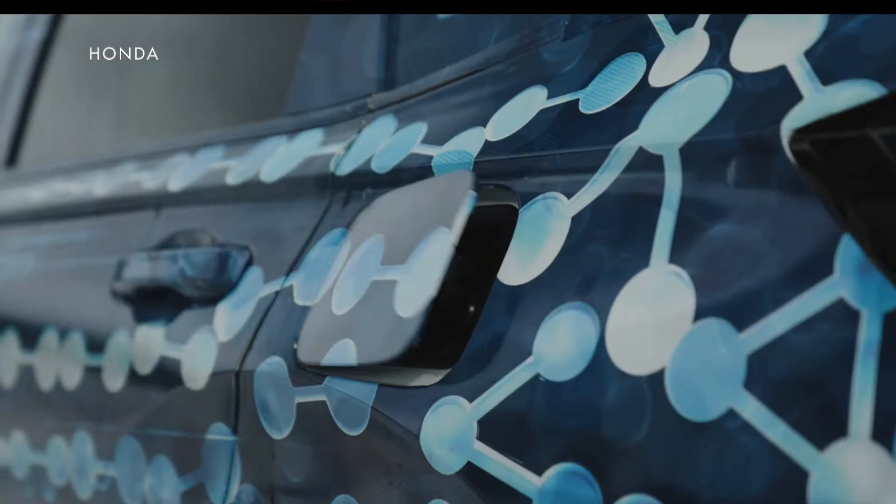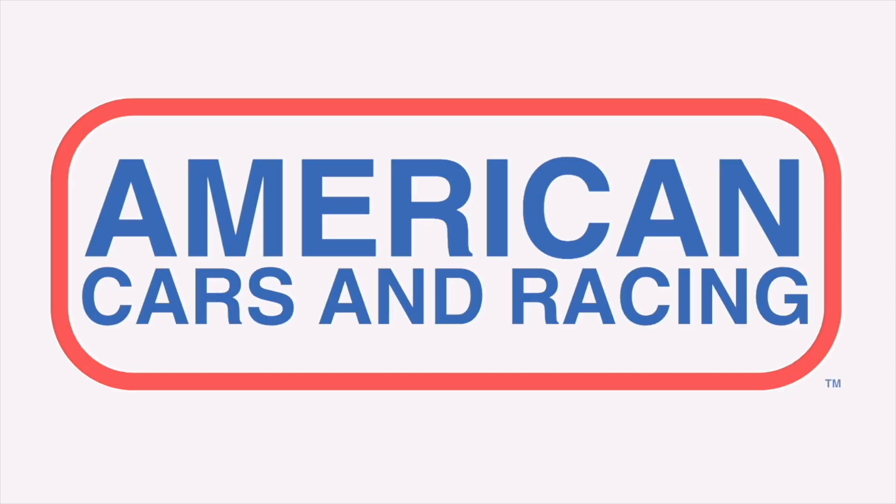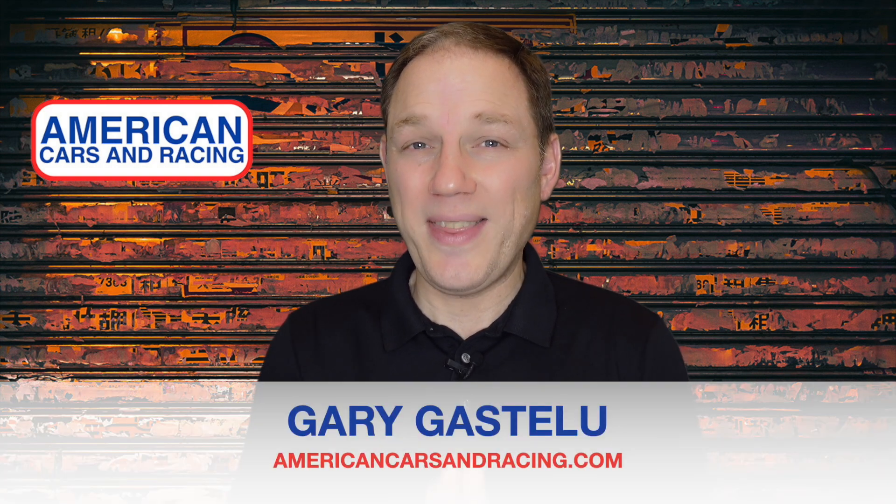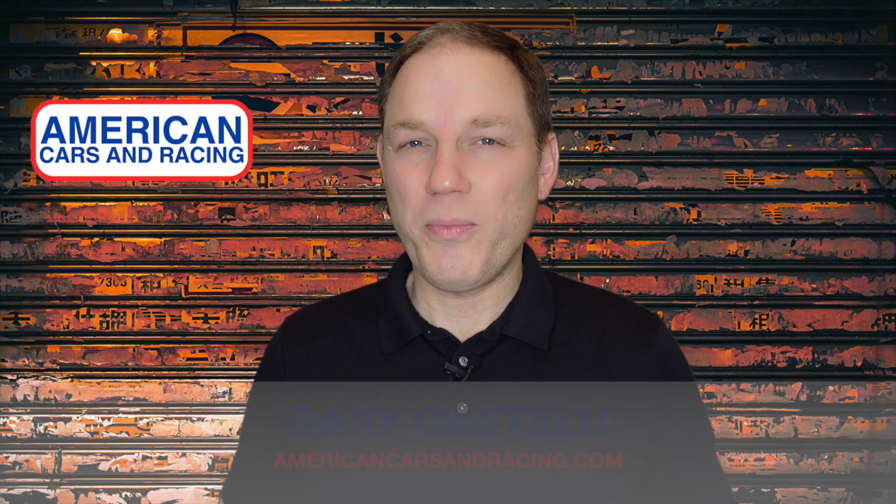Honda is putting the H in Honda. Hi, I'm Merrick Carson Racing executive editor Gary Gassel, and this is a car report.